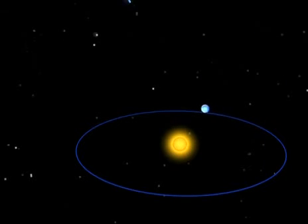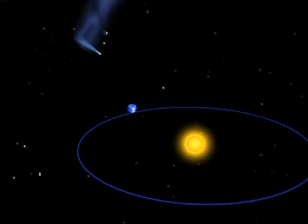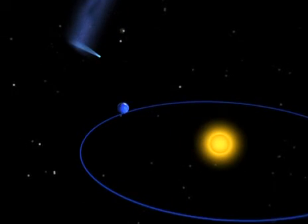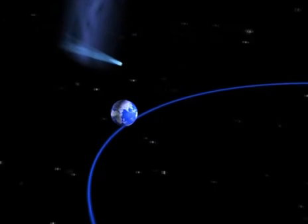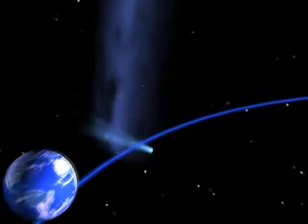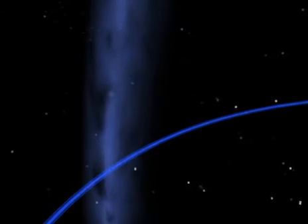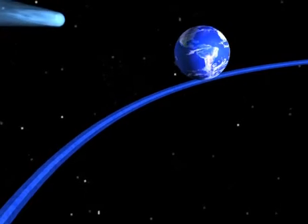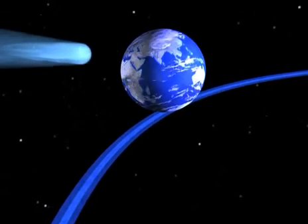The comet's next return is forecast for the 14th of August, 2126. As every year, the Earth will be passing this crossroad on the 12th of August, two days before the comet. If the comet arrives on time on the 14th, all well and good — we'll have gone past before the comet comes. But if it's one or two days early, your great-great-grandchildren may be in for a close shave.